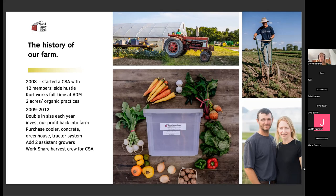In those first five years, we purchased a cooler, put in concrete, added a new greenhouse, and moved to a tractor system — from hand planting everything to a tractor system. We added two assistant growers as well. Towards the end of that period we began adding a work share harvest crew, because as we began to scale and double in size, we had to have someone come during the day to take care of the fields while he was at work.